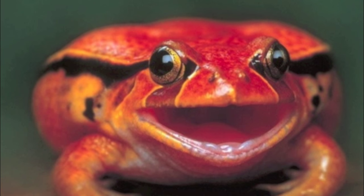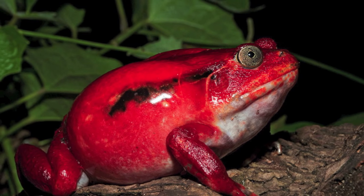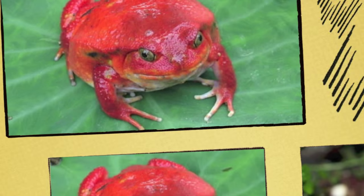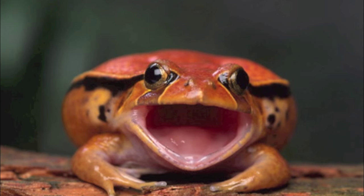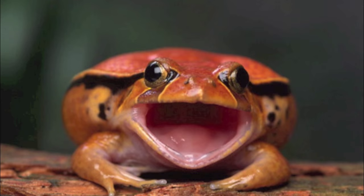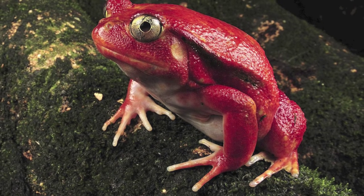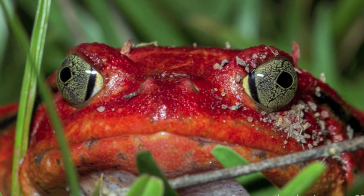Just before the frog jumped out of your reach, it puffed up its shiny red body because it regarded you as a threat. Fortunately for you, the frog came nowhere near your lips. When a predator bites down on a tomato frog, the frog's skin secretes a thick substance that gums up the predator's mouth and eyes — a superb defense mechanism that reminds us of the mucus secreted by the hagfishes.